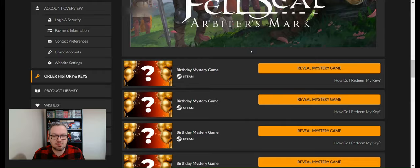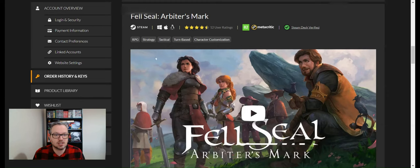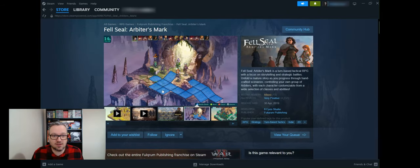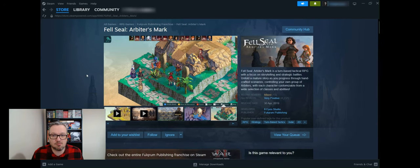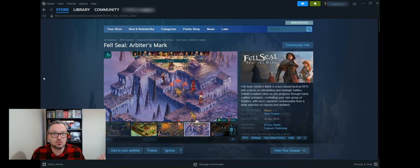Game four is Fell Seal: Arbiter's Mark — looks like a fantasy RPG, strategy tactical turn-based. It's got 82 on Metacritic, four and a half stars from 12 user ratings, and it's Steam Deck verified — a nice big green tick. On Steam it looks really interesting with a very interesting art style; it's worth £24.99. We paid £13.49 for the bundle, so this is an absolute bargain if you're into turn-based combat RPGs.